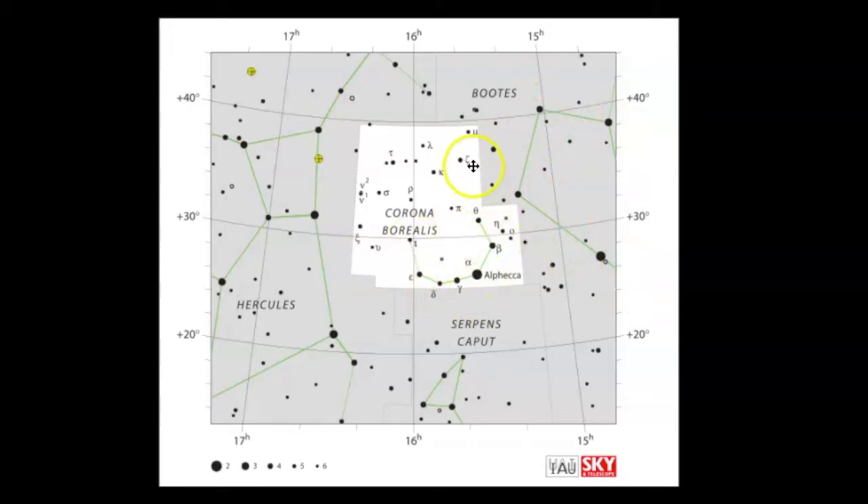Corona Borealis is also sandwiched in between not just Boötes but Hercules as well. I usually use Corona Borealis to help me find Hercules. Hercules is a much bigger constellation in the sky and not all of it really stands out, so the key to finding it for me is knowing where Corona Borealis is. I do have a whole video on Hercules so be sure to go see that.